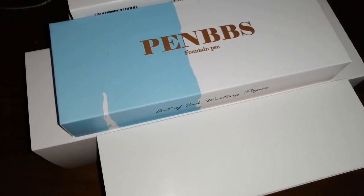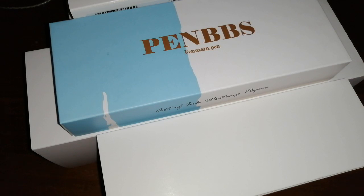Hello, Rob from Fountain Pen Journey with a pen mail video — a rather big pen mail video from, solely from, PenBBS. All courtesy of their Etsy shop. I've got seven pens to show you. They took about nine weeks to arrive from China and the UK.